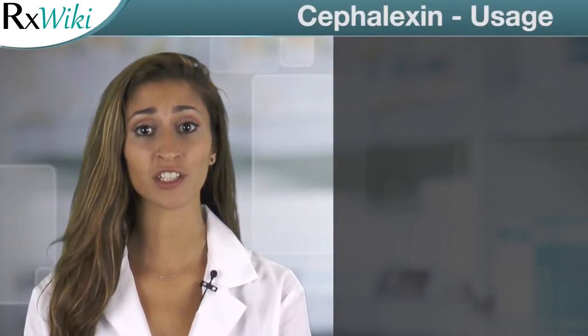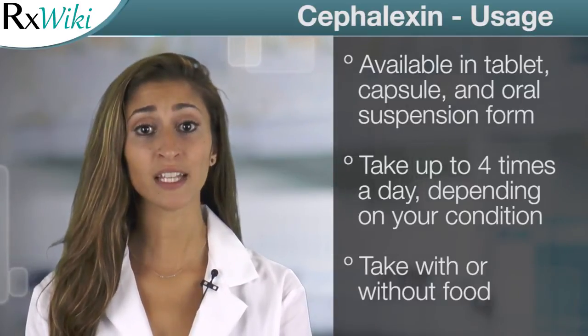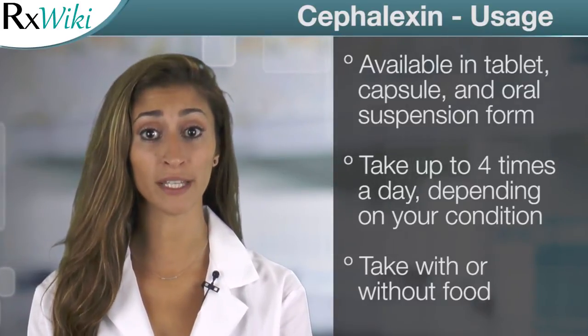This medication comes in a tablet, capsule, and oral suspension forms. Cephalexin is taken up to four times a day with or without food.